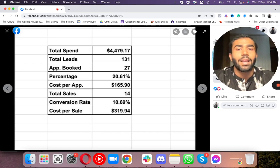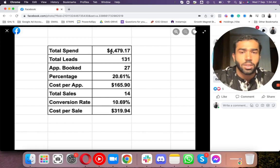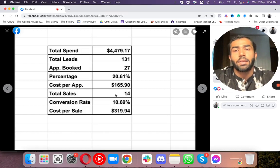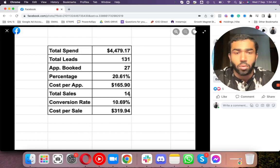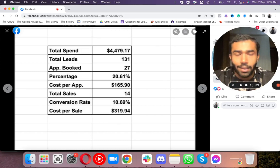Including the retainer, his total investment was close to around $6,000 to $6,500. And the total sales - he netted around $60,000 in total revenue. I'm not talking about net profit, I'm talking about revenue here. Insane ROI. This is one of our clients and I'm really proud to show his results.